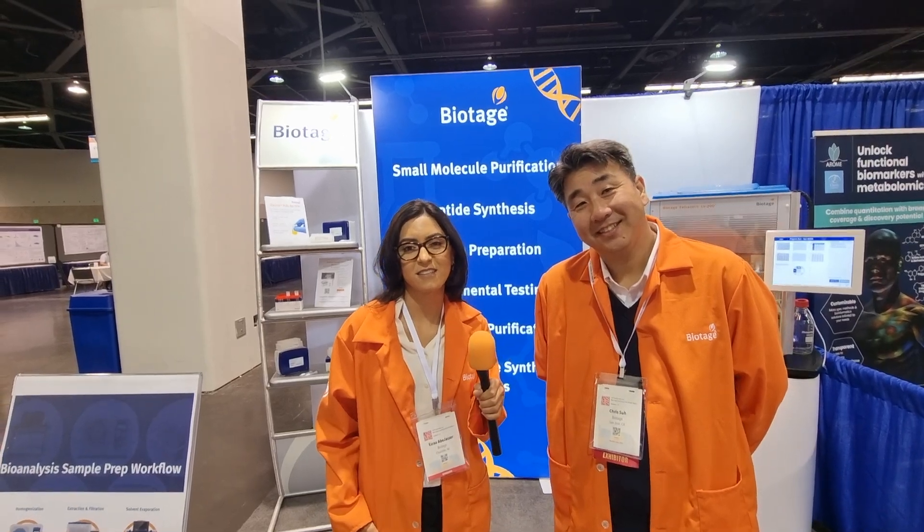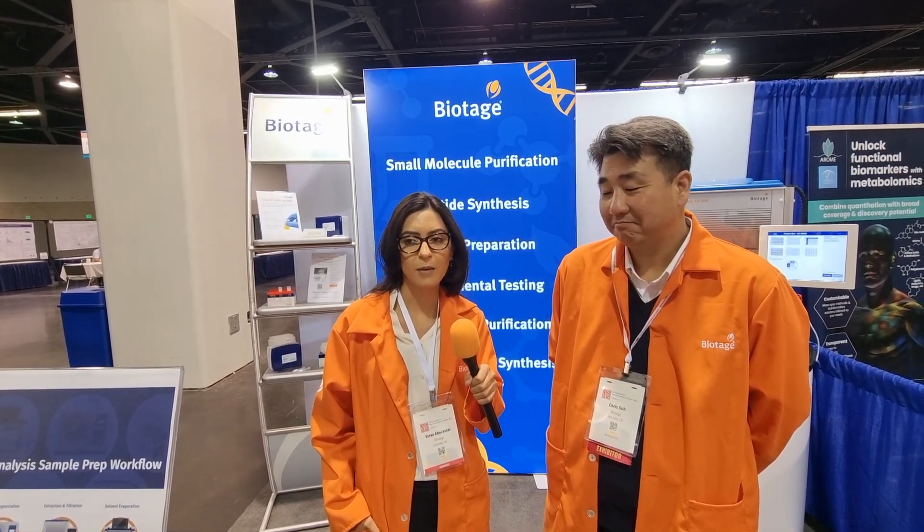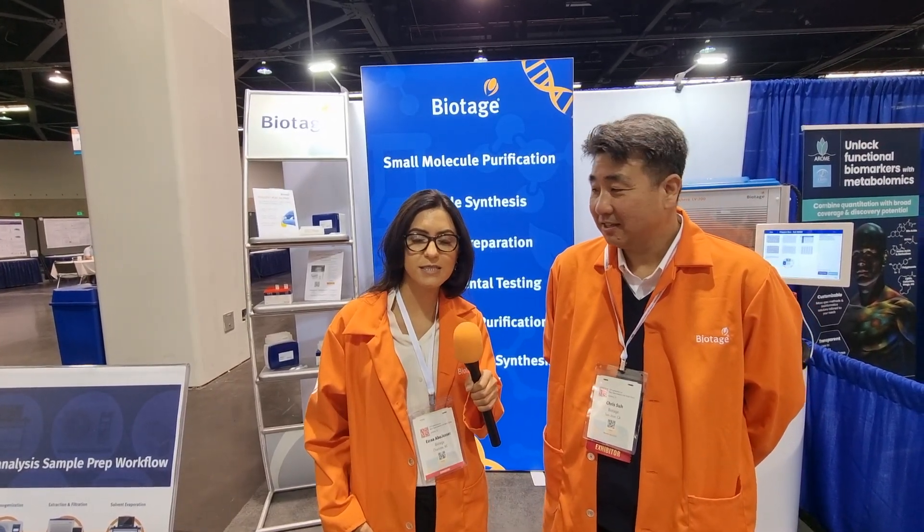Now for people not familiar with Biotage, who are you and what do you do? Biotage is a global separations company. We support customers that are doing drug development, drug discovery, and all the way through diagnostic and analytical testing as well as environmental testing, with solutions that are sustainable, intelligent, and designed to streamline their workflows and provide them with better efficiency and productivity.